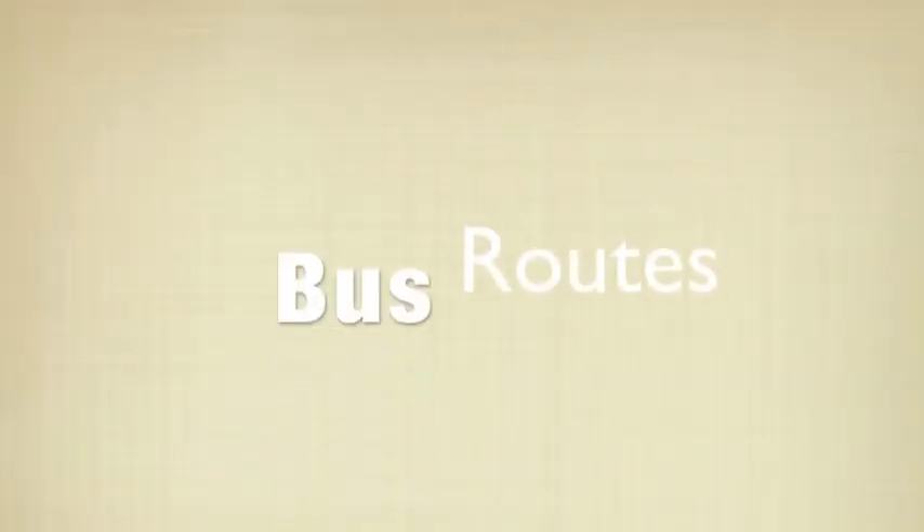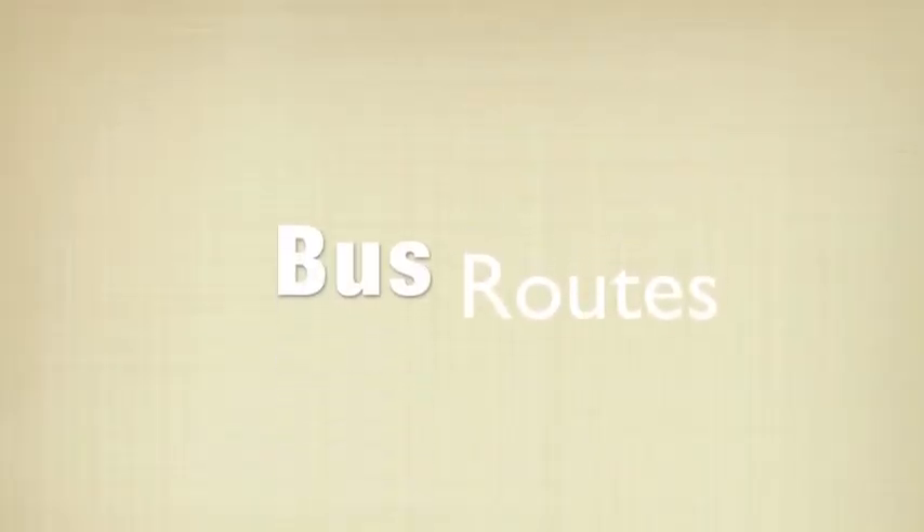Although riding transit in rural locations is much like riding transit anywhere else in the Comox Valley, there are certain tips that you can follow to make sure your ride on BC Transit is as successful as it can be. First off, let's talk about the electoral area bus routes.